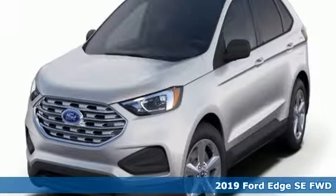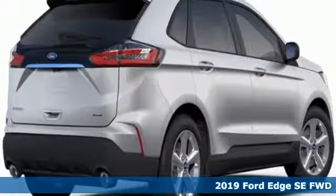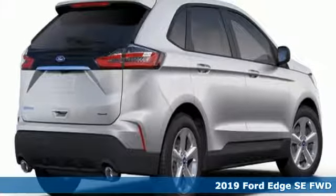Here's a new 2019 Ford Edge. Ford has won over millions of loyal customers with a wide range of value-driven vehicles.